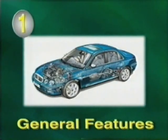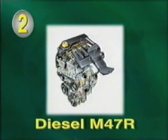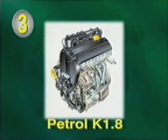Section one looks at some of the more general features relating to all engine variants. Section two covers the new four-cylinder two-litre diesel engine known as the M47R. It utilizes the revolutionary Bosch common rail direct injection system and develops 85 kilowatts of power. Section three is all about the 1.8-litre petrol engine — the familiar, though greatly updated, K1.8, which has been further developed to improve performance and now produces 88 kilowatts of power.